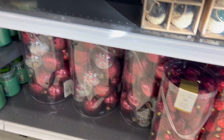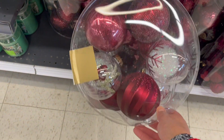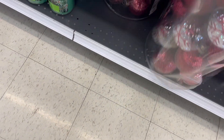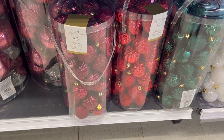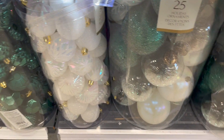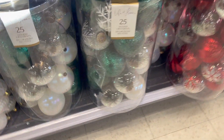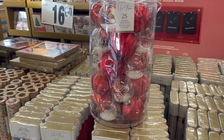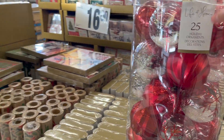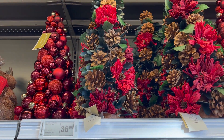Down here we have a pack of 50 ornaments in those burgundy colors — very cool, very beautiful. And then another pack of 50. I like those green ones — these are pretty, I'm actually tempted to get them. These are beautiful. I have some decorative wood trees up here for $36.